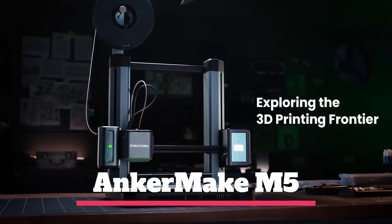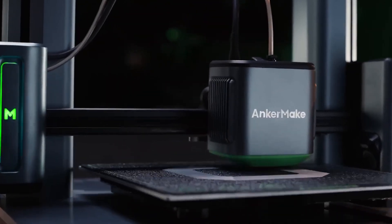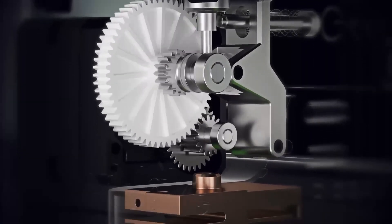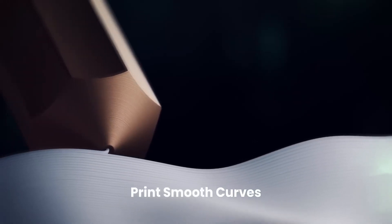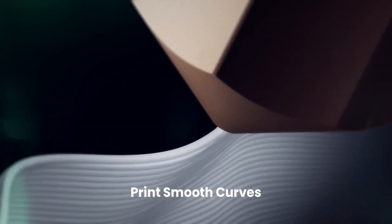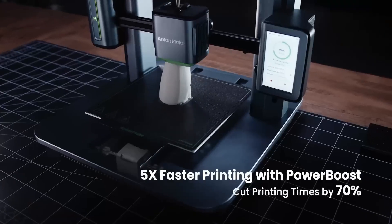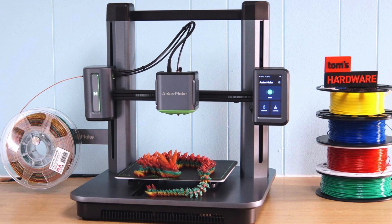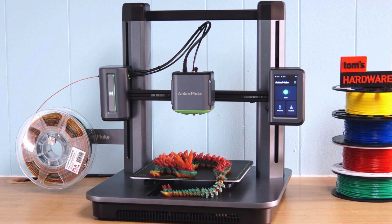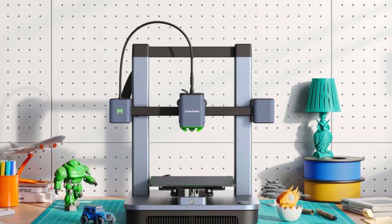Number 3: Anchormake M5. The Anchormake M5 is from a newcomer brand, which is an offshoot of the established charging gadget maker, Anker. The M5 is its first market offering and does a lot of things well. It is easy to set up, has super-fast print speeds, and has some eye-catching features. The M5 gets extra consideration as the video and customer support for setting up, replacing parts, and running the machine are second to none.